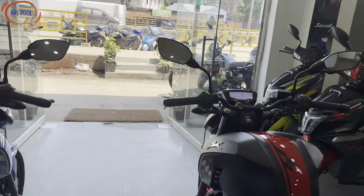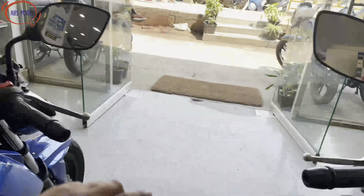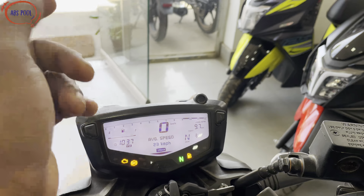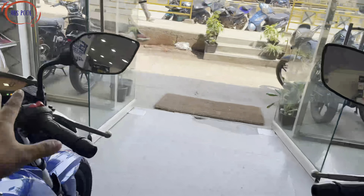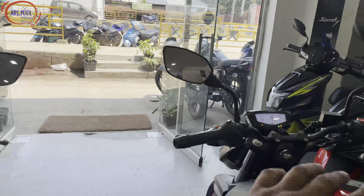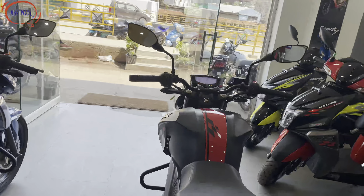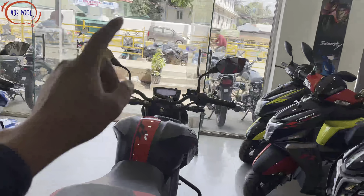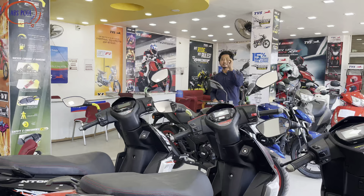The fourth change is in the instrument cluster display. The new model has a gear position indicator in the display. The old version did not have this. Additionally, the new 2023 version features Bluetooth connectivity, which was not available in the old version.